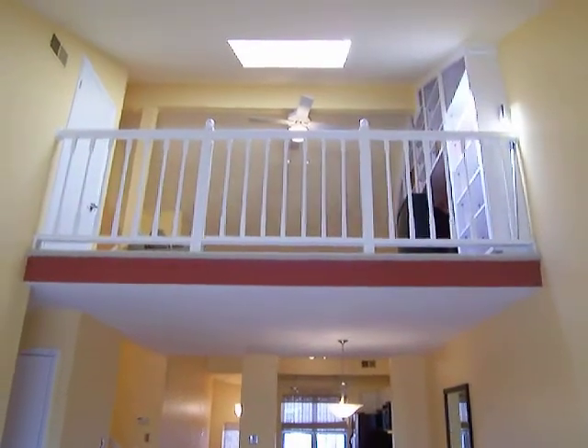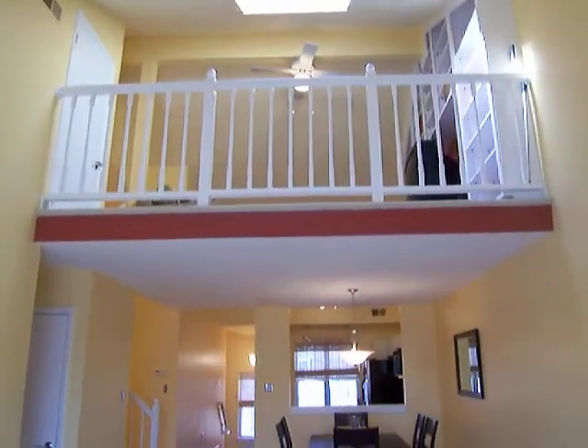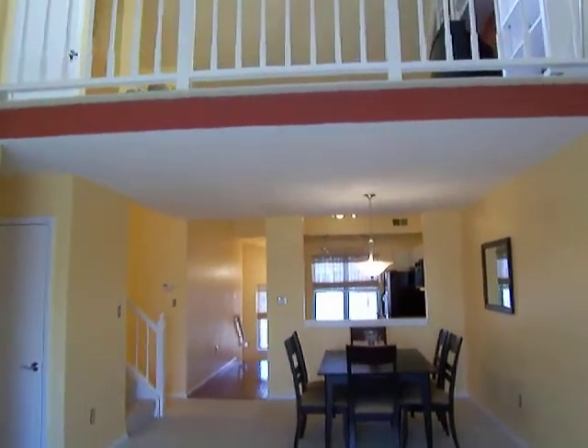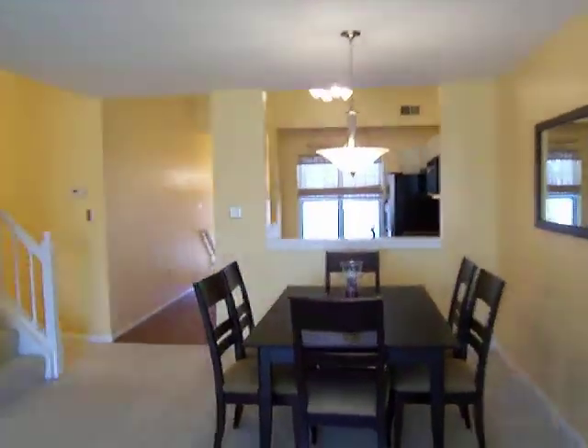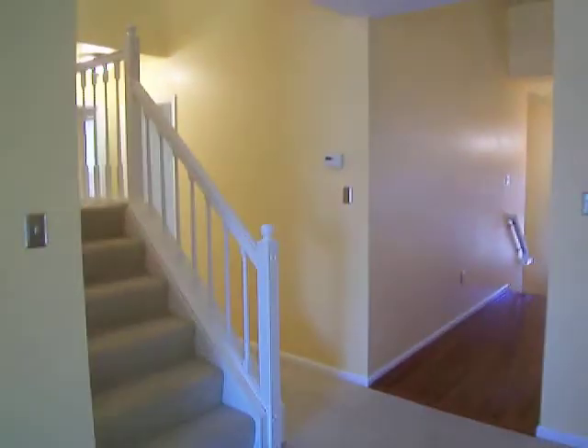Stepping inside, here's a glimpse of the loft. In the community, we have 117 condominium units and there are only seven of these loft style units available. It's very rare that they come available for rent. At $1,995 a month, it's wonderful.